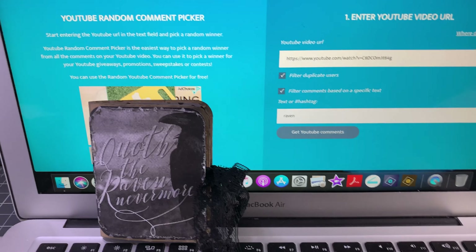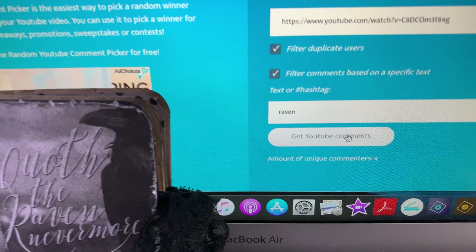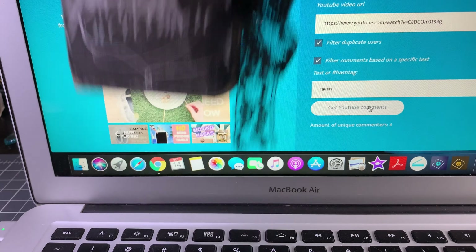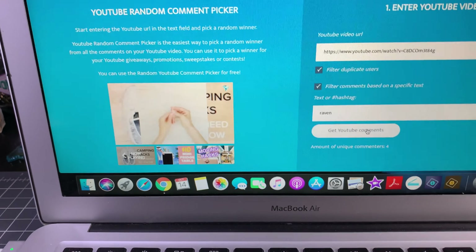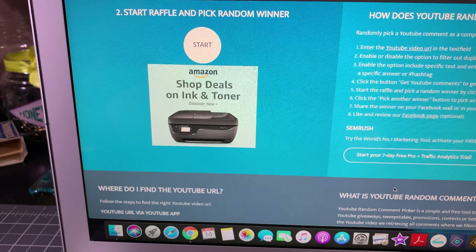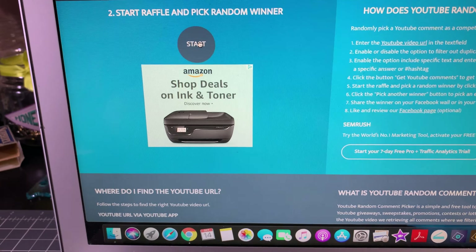I haven't gotten the comments yet, but let's go ahead and do that. There were four. So I didn't expect there to be a whole ton. There are only four of you that are entered, so the odds are really, really in your favor that you might win. Let's go ahead and get started here, guys. Good luck.